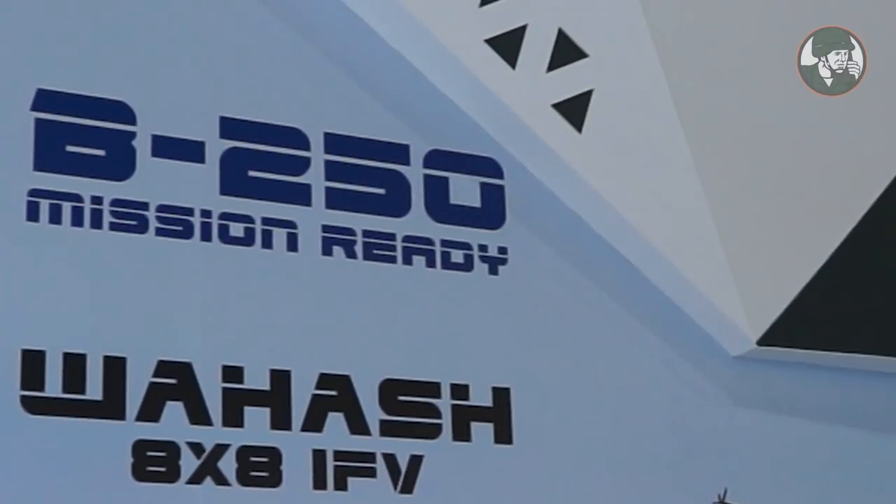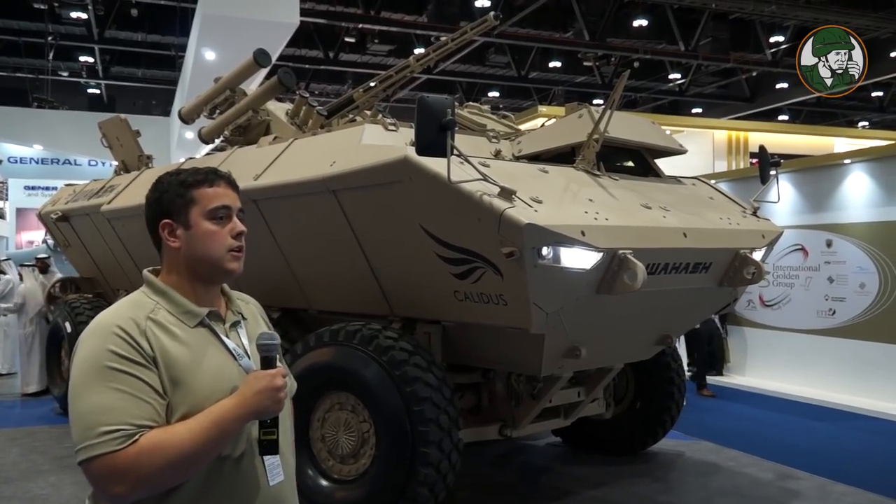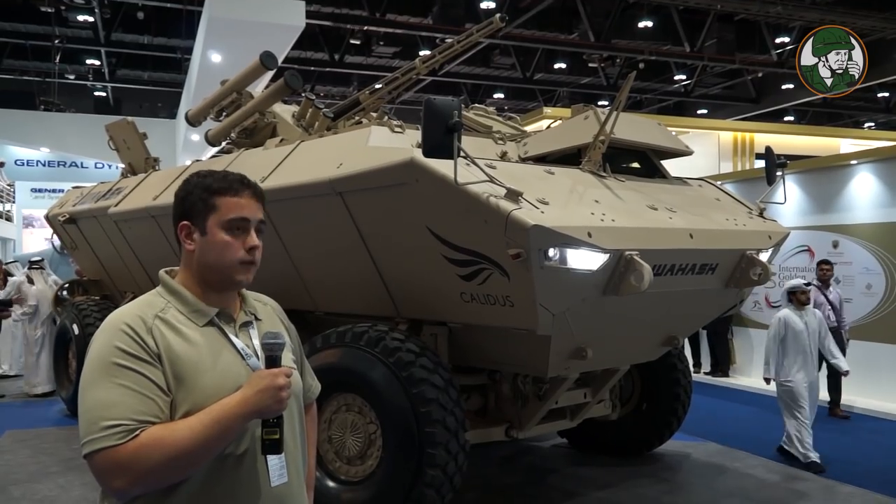For UAE conditions it is designed for 55 degrees ambient. All of our cooling system and all of our components are rated for 55 degrees.